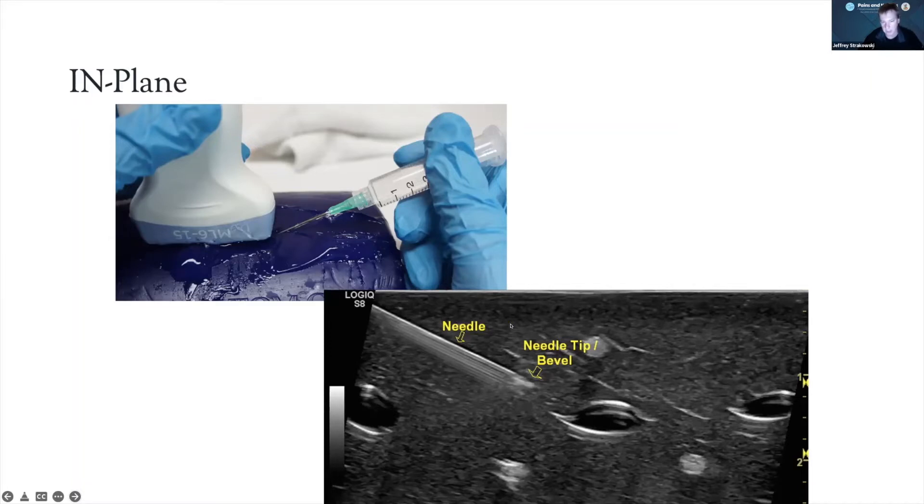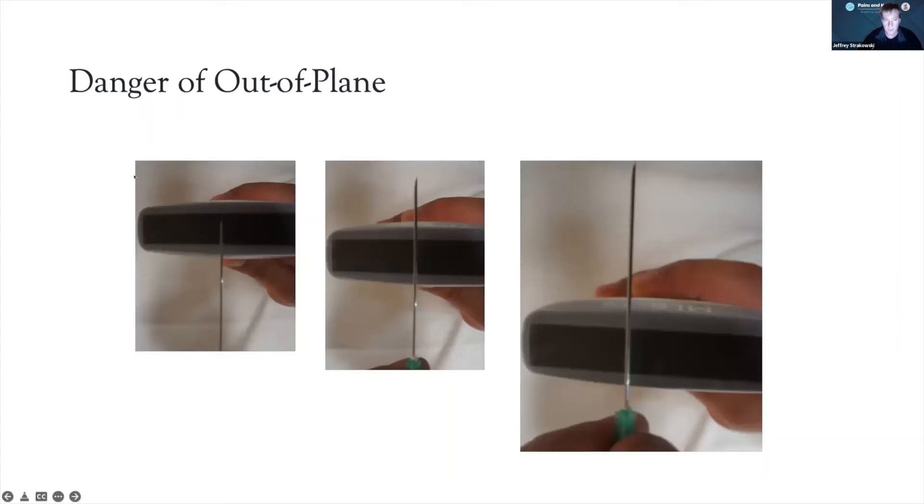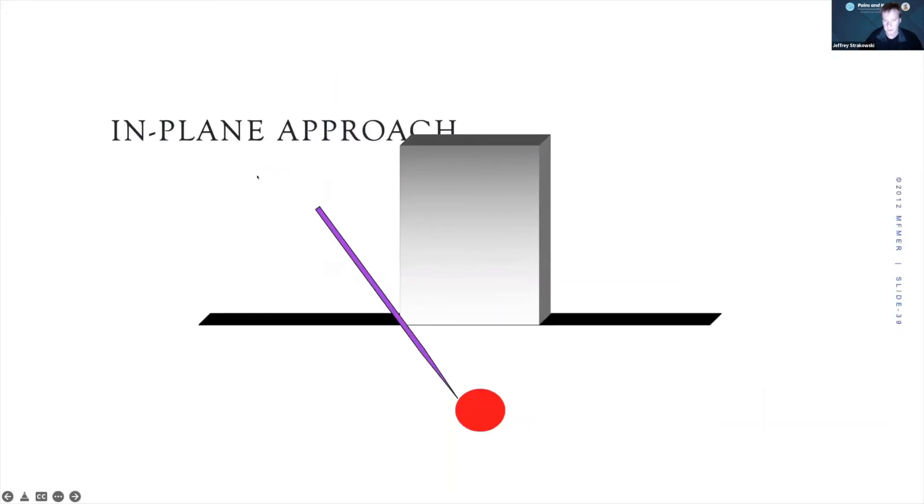Out-of-plane is a nice way to get small joints and similar targets where we see the tip emerge, but the difficulty is we don't see the needle tip as it approaches — that's more challenging when you have a vulnerable target. The danger of out-of-plane is that a dot, a small cross, and the tip all look the same on the ultrasound screen. We really must see the needle tip as it approaches; that's an in-plane approach to our transducer.